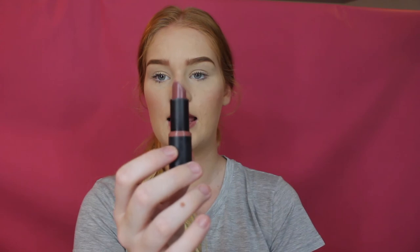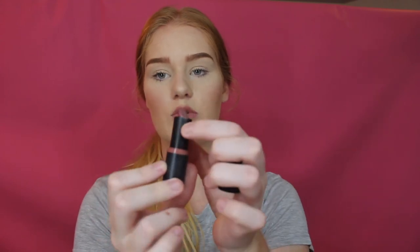I also have one lipstick from Essence, which is the Ultra Last Instant Color in shade 07. It's a nice deep nude, and this one smells like lollies — I don't know what lollies it smells like, but it smells like lollies.